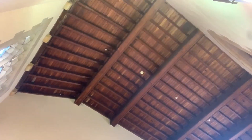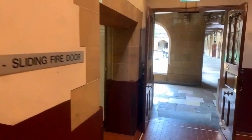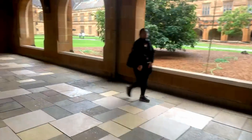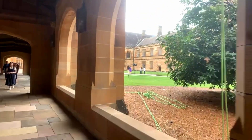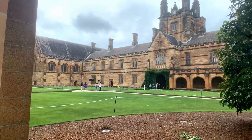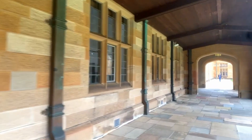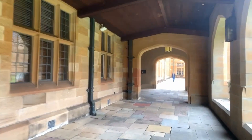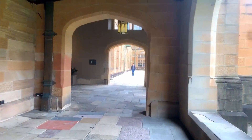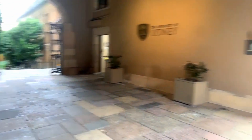All right, let's get back downstairs, down to the arches and the covered archway, and we'll finish up down here. If you're not already following me, hit that follow button and you'll get notifications when I post new tours. I'm guessing there are going to be some first-time students here — lots of photos happening in the middle of the quadrangle. This goes down to other areas of the university.